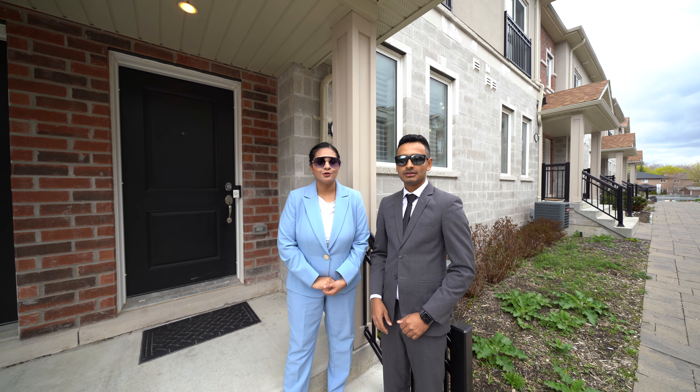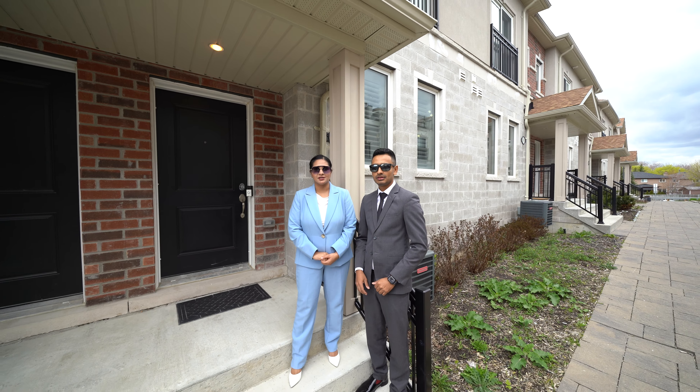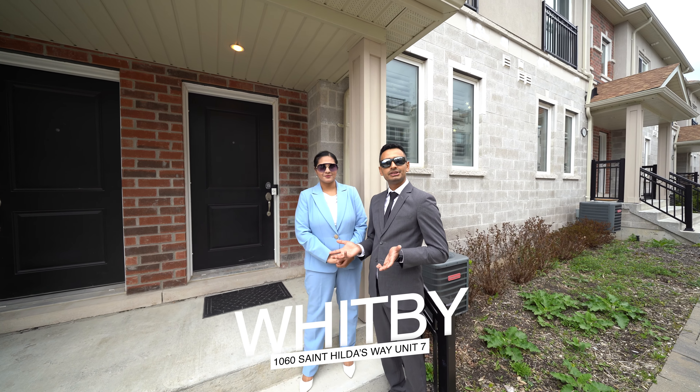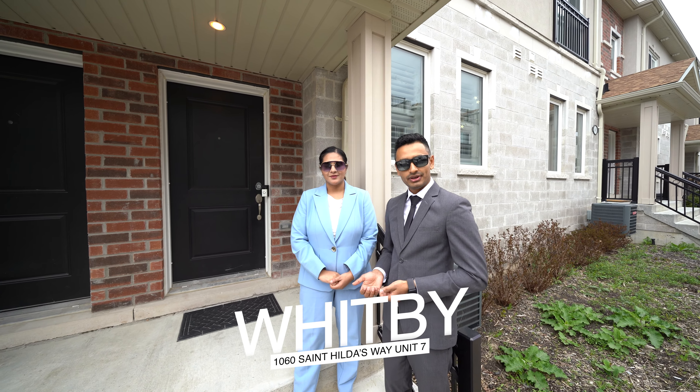Hello everyone, this is Saria Shahid and Omer Hamid with REMAX Carpent Realty. Welcome to our new listing — 1060 St. Hilda's Way, Unit 7, Ontario.